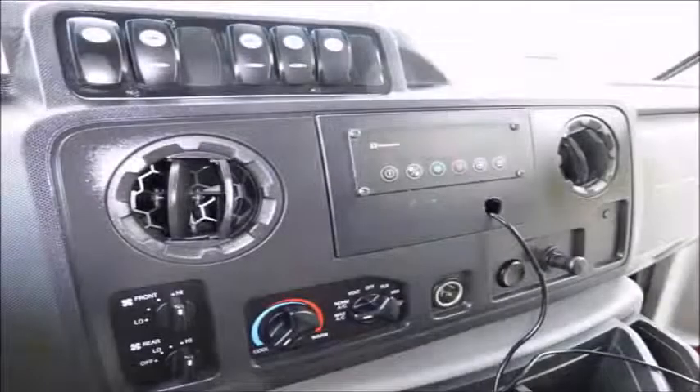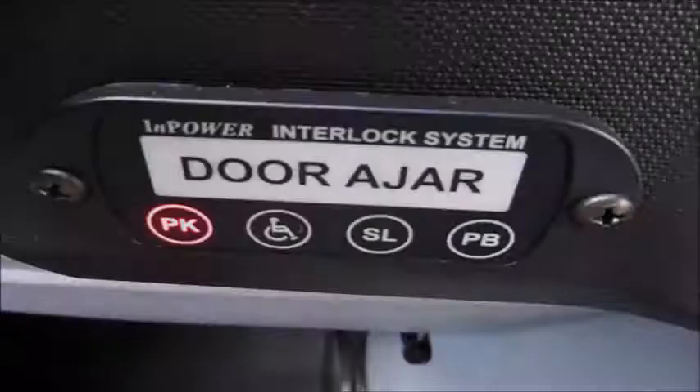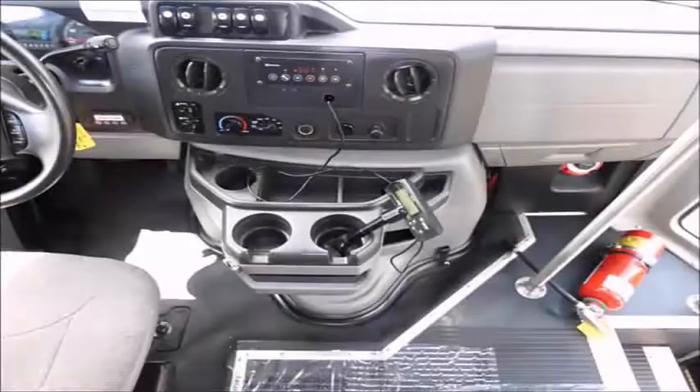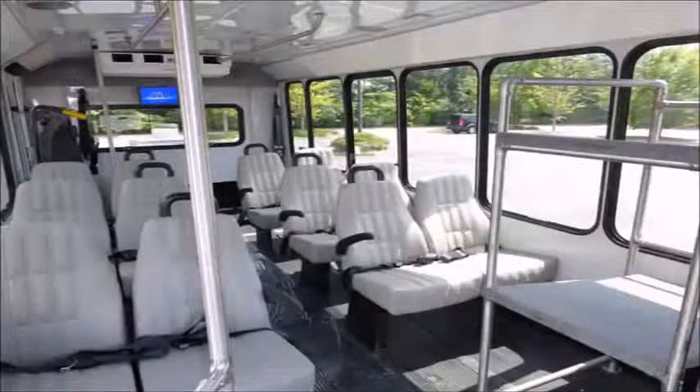AM FM CD stereo system. Wheelchair interlock system. Safety equipment is located throughout the bus. Vanity panels.